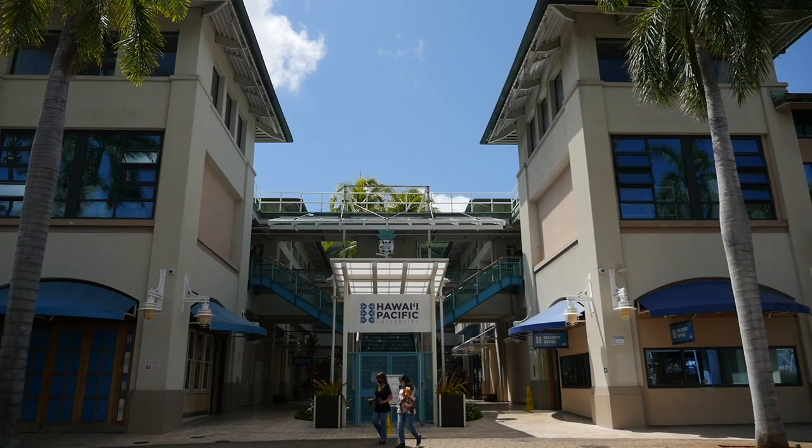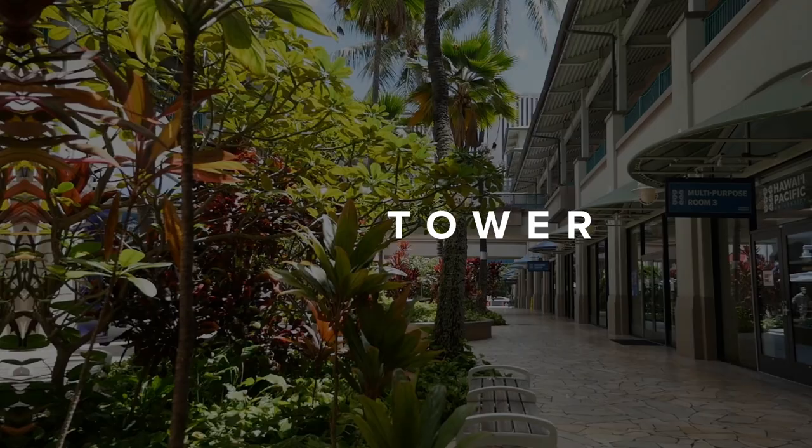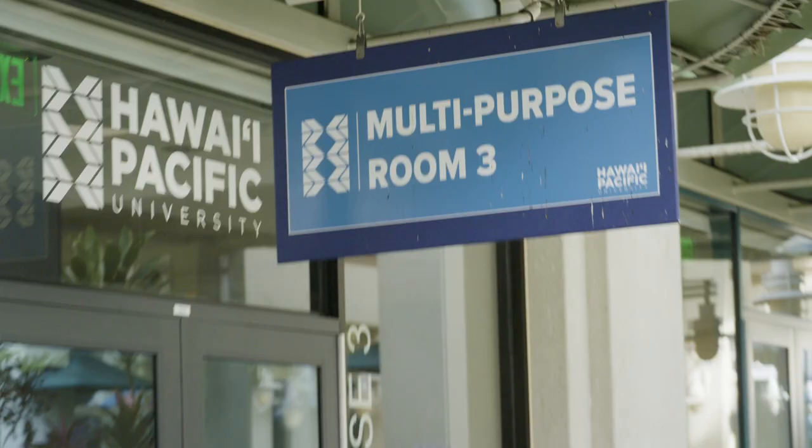Now we're going to take you on a tour of our campus. Follow us. Here you have multi-purpose room three. This is the third of four multi-purpose rooms and the biggest classroom you would ever have at HPU. This is where you would have general biology, general chemistry, and some nursing classes.